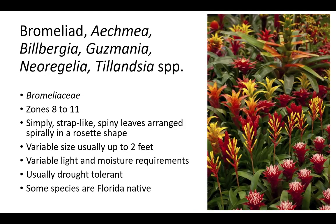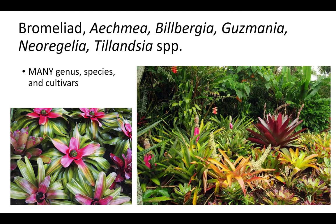Bromeliads are members of the Bromeliaceae family, which makes them related to pineapples and Spanish moss. They grow best in zones 8 to 11 and have simple, strap-like, spiny leaves arranged spirally in a rosette shape. Bromeliads have variable size, but are usually up to 2 feet. Bromeliads have variable light and moisture requirements, but most usually prefer shade. Plants are drought tolerant and some species are Florida native. There are many genus, species, and cultivars of Bromeliads.